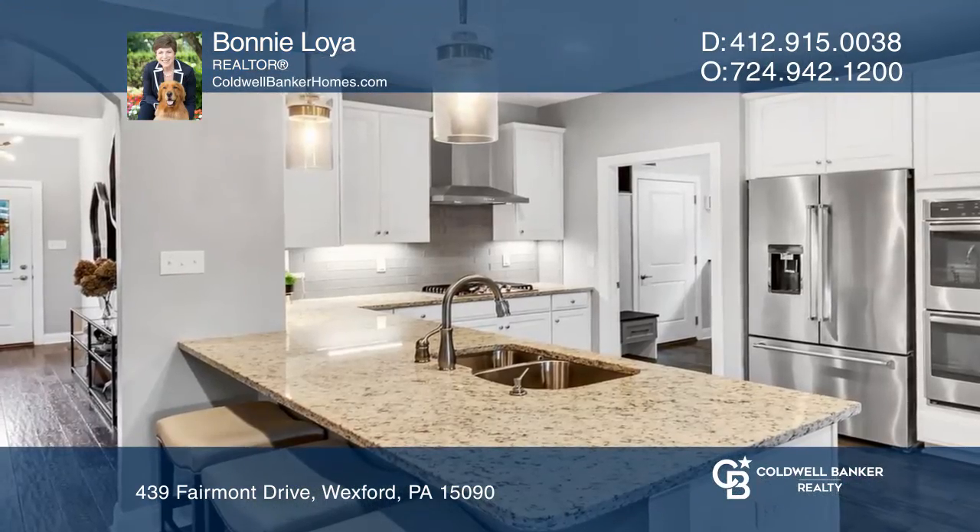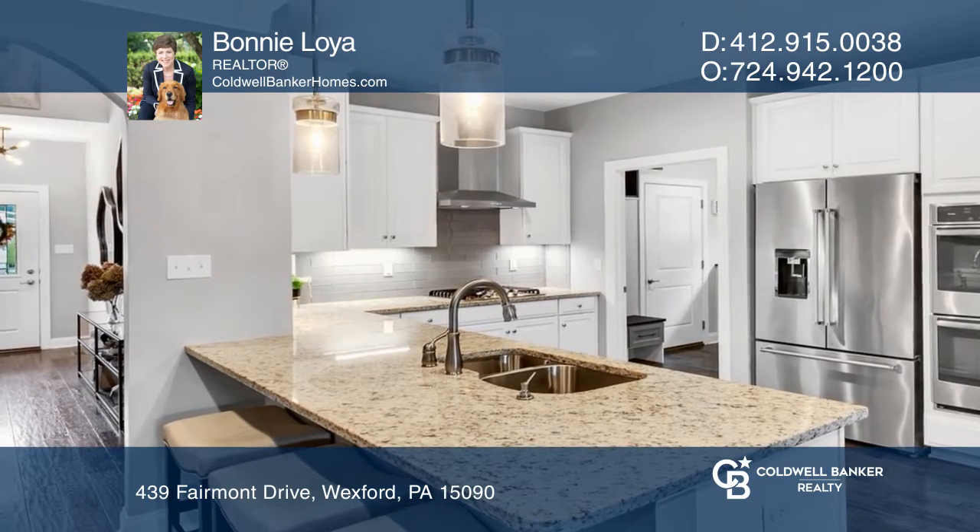Built by award-winning Heartland Homes, this end-unit Griffin Hall model at Fairmont Square has it all.